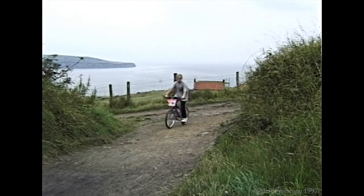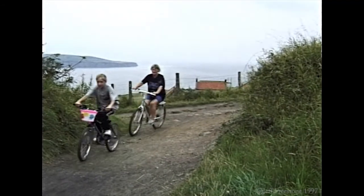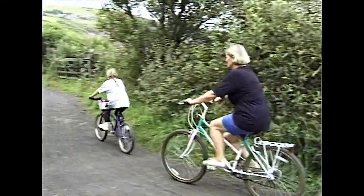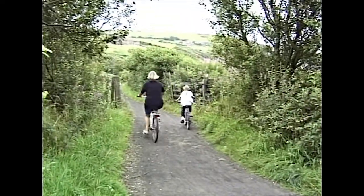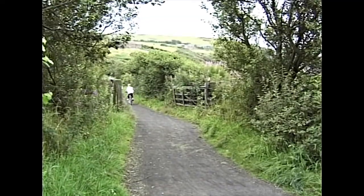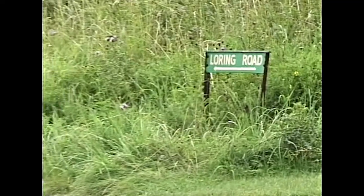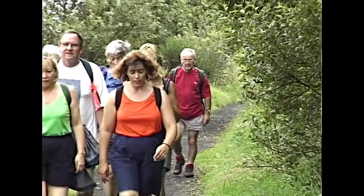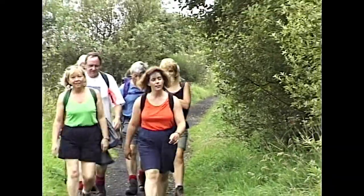The cycle path has now become a popular means of getting to and from Robin Hood's Bay for locals as well as visitors — fifteen minutes down and forty minutes back. Because of a tunnel, a detour along the road has to be taken, but once picked up, the path will take you all the way to Scarborough, which is where these walkers have come from.